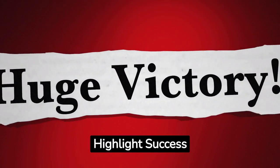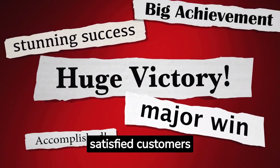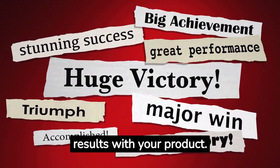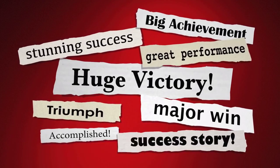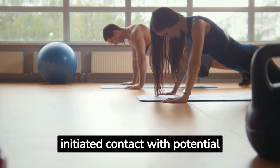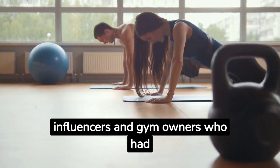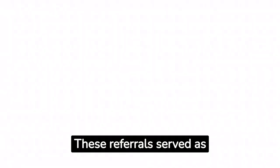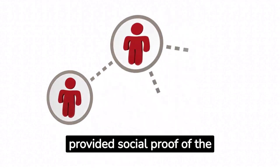Highlight Success Stories: Share success stories, testimonials, or case studies of satisfied customers who have achieved positive results with your product. This social proof demonstrates the value and credibility of your offering. A fitness equipment manufacturer successfully initiated contact with potential buyers by leveraging referrals from fitness influencers and gym owners who had purchased and benefited from their equipment, providing powerful social proof of the product's effectiveness.